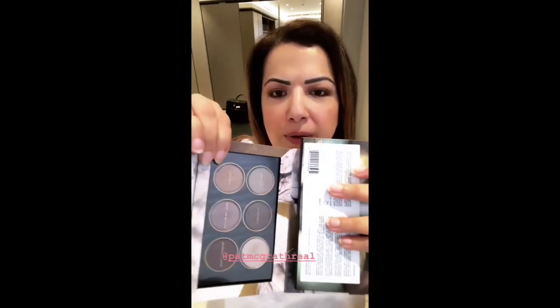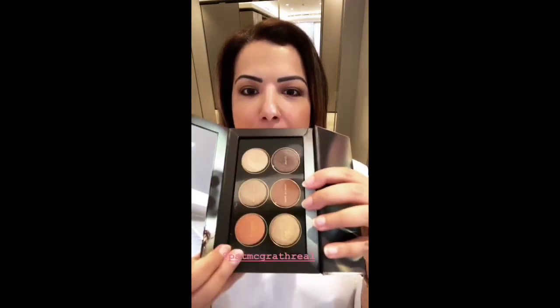I'm a huge Pat McGrath eyeshadow fan and have all the large palettes. But if you don't want to spend that much money, get the small ones — these two are fabulous. The white palette has taupey, beautiful, very wearable colors, and even the green palette is absolutely stunning. Both are great palettes and actually more wearable than the larger ones.